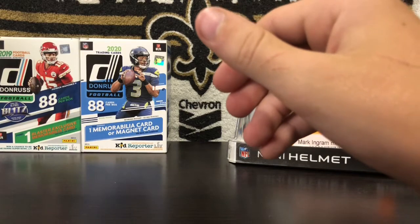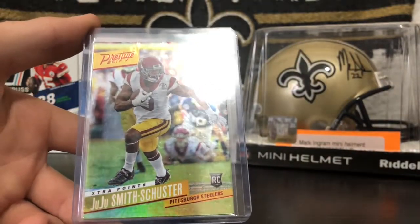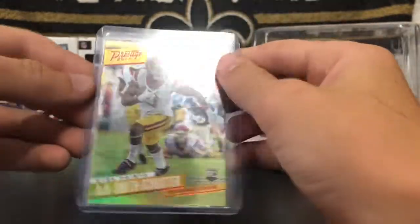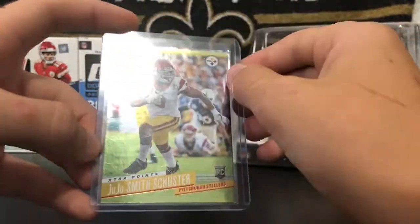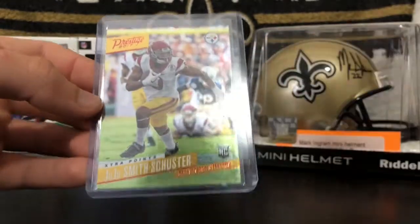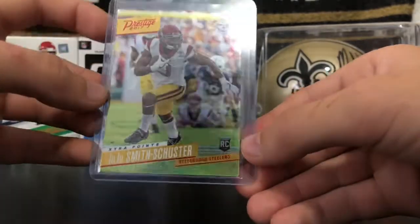Number 4, we have a Juju Smith-Schuster Yellow Extra Points. You guys saw me pull this out of that box. Back in 2017 when I opened this card, I wasn't really buying off eBay or anything like that, so I knew I had to pull it from a pack. This card just looks really cool — Juju's just such a good player, and the yellow extra points matches his uniform. Pretty cool.